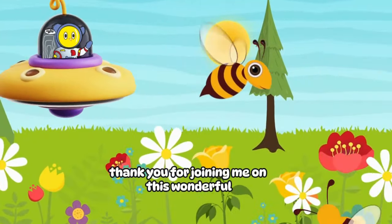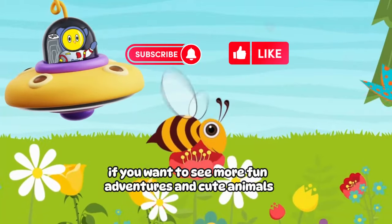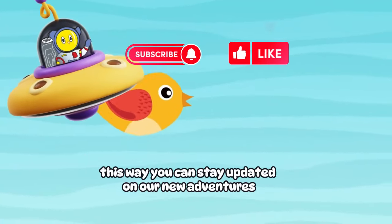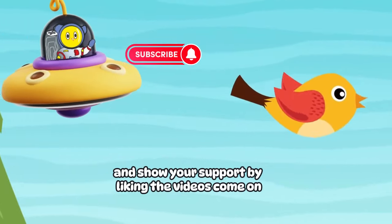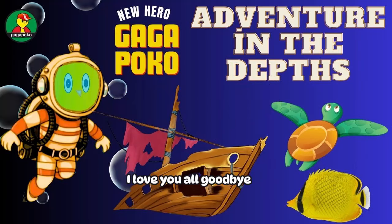Dear friends, thank you for joining me on this wonderful animal adventure. I hope you've been enchanted by the world of these adorable animal friends. If you want to see more fun adventures and cute animals, don't forget to subscribe to my channel. This way, you can stay updated on our new adventures and show your support by liking the videos. Come on! Let's continue this delightful journey filled with love for nature and animals together. I love you all. Goodbye!